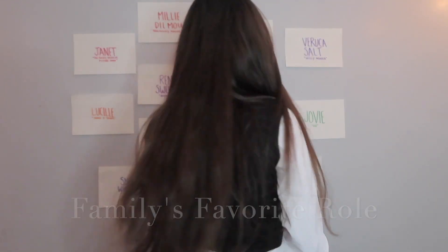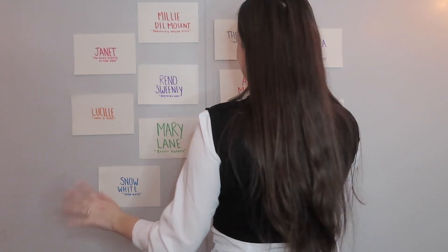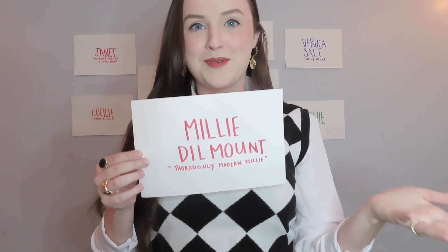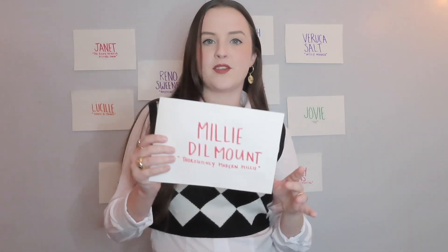The first question is: which role was my family's favorite role? Millie Dillamount, definitely. She was just really fun, family-friendly. I mean, it's Millie — everyone loves Millie. My parents just loved her. It was my senior year show in high school, and this is the one I talk about the most still. It's either a picture of me as Annie or a picture of me as Millie as my dad's screensaver. So it was always one of those two.